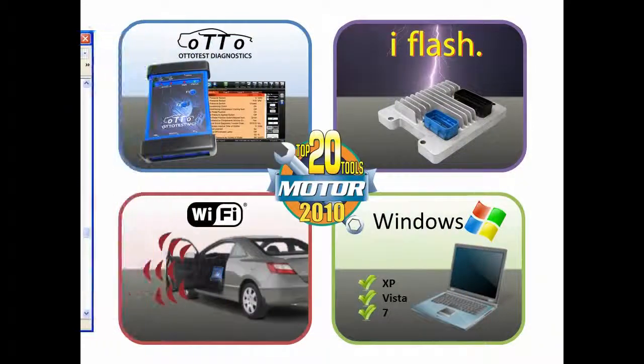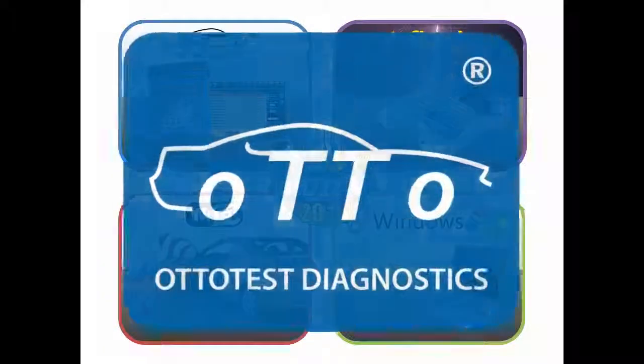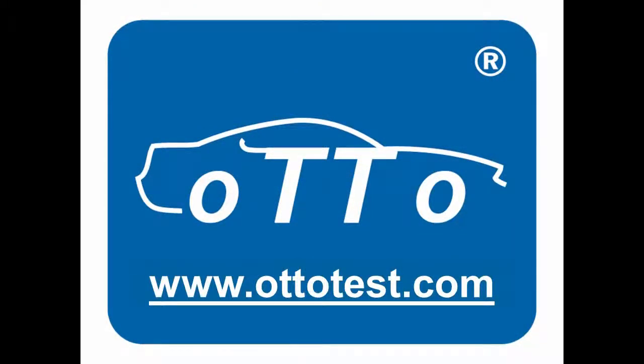A lot more detail on this versatile and powerful tool is available at www.autotest.com, so check it out now.